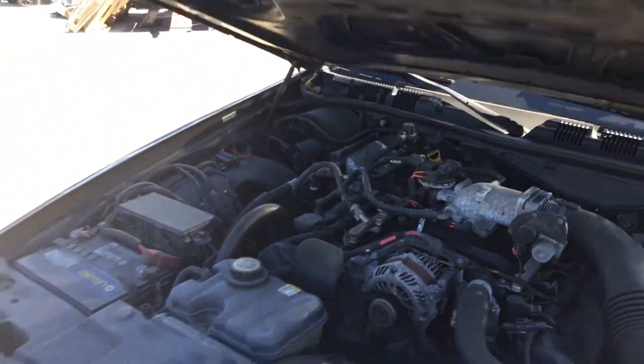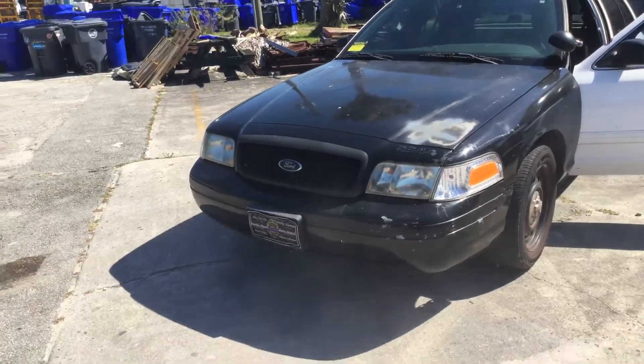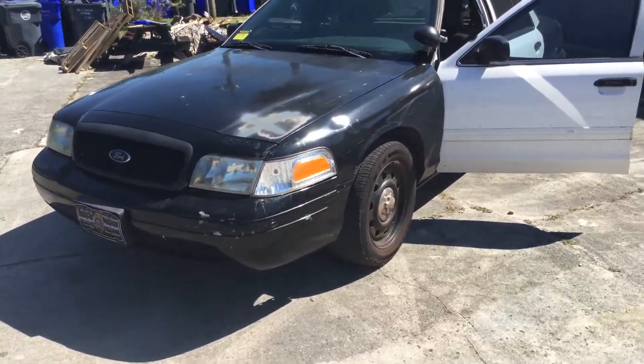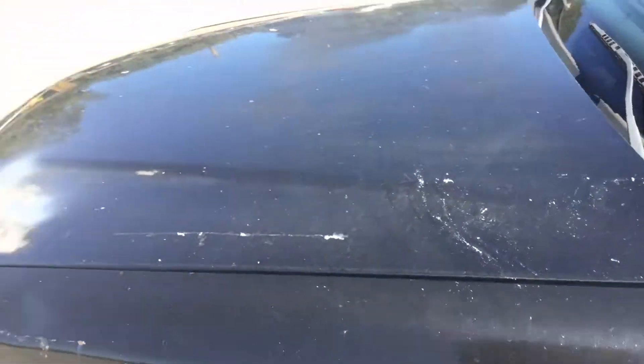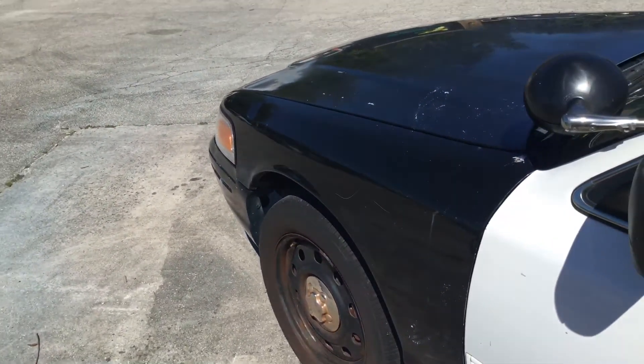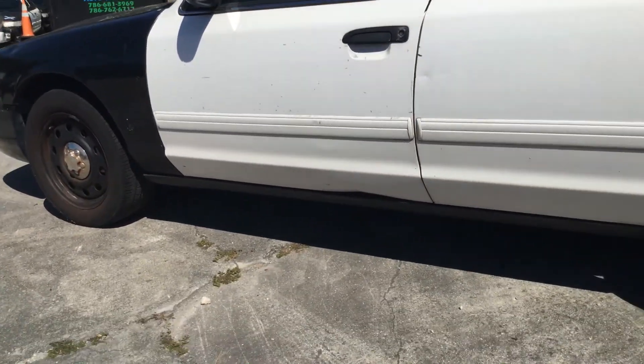AC is not cold. The paint looks horrible — it's peeling, it's faded. It's got a dent on the driver's side fender and a dent on the lower driver door.